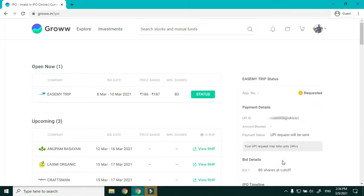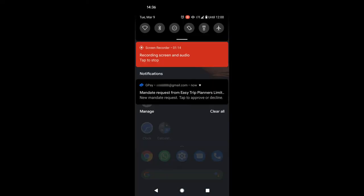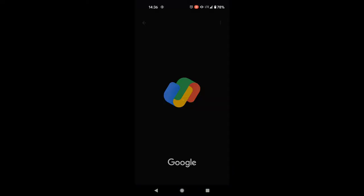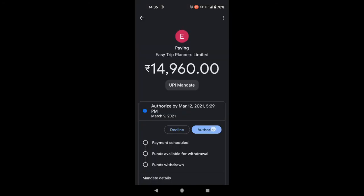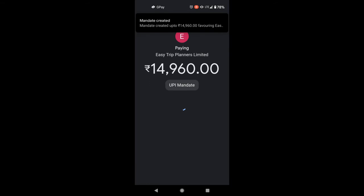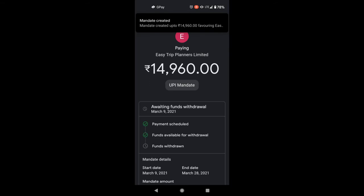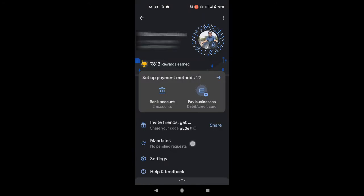It confirms Bid 1 — 80 shares at cutoff price. Click Submit Bid. You can see the bid details; it shows the bid is requested and may take up to 24 hours to receive the UPI mandate request. I'll open my phone and authorize the mandate.